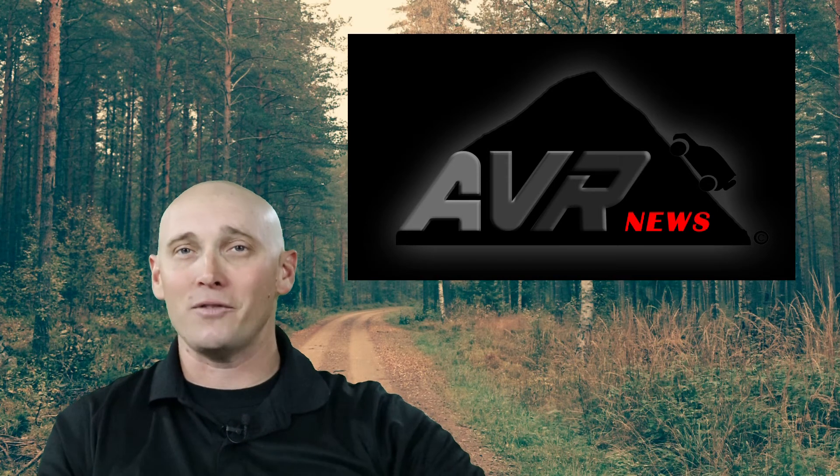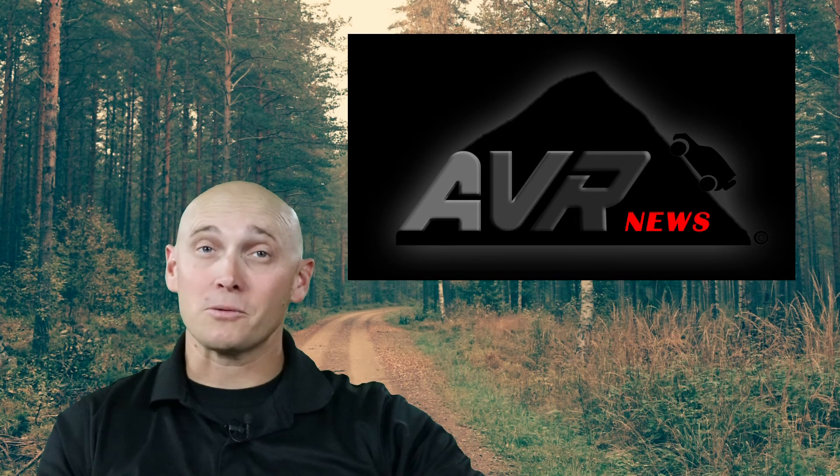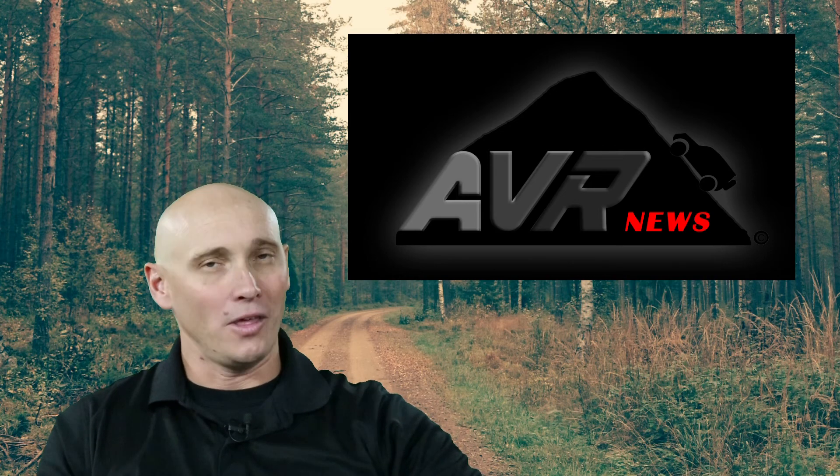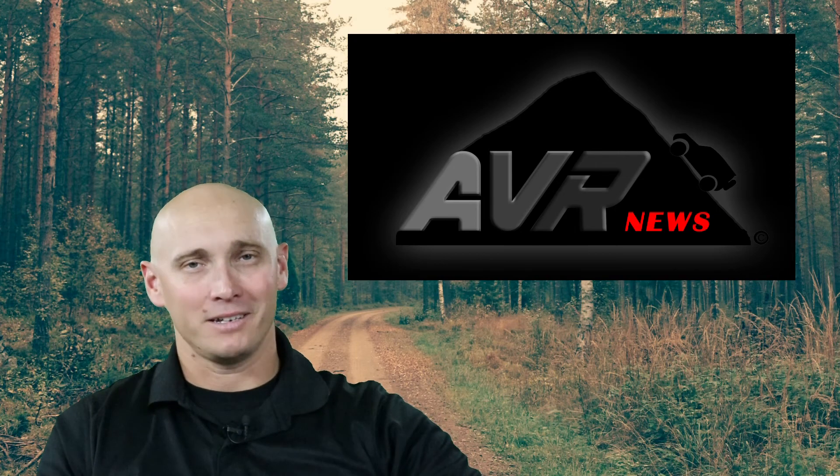That's going to be it for this episode of AVR News. Don't forget to subscribe and like this video. You can also see more of our content at our Facebook page. Thanks for watching, and as always, get there.